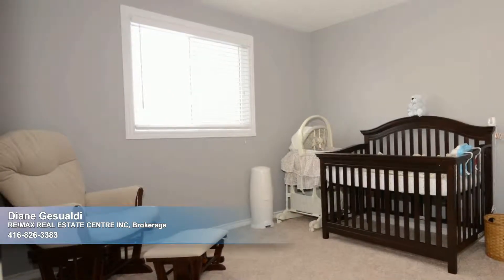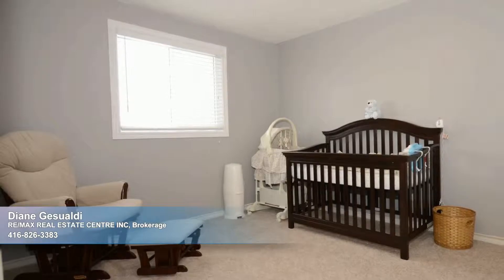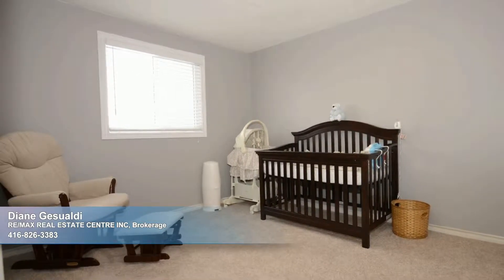New carpeting is also featured on the staircase. Neat as a pin and just waiting for you to call it home. Schedule your private showing to find out all the details today.